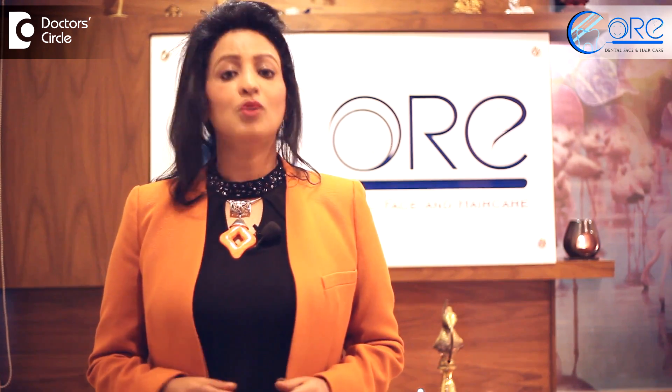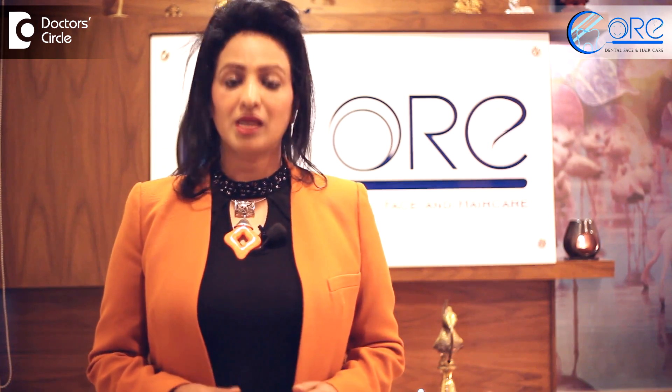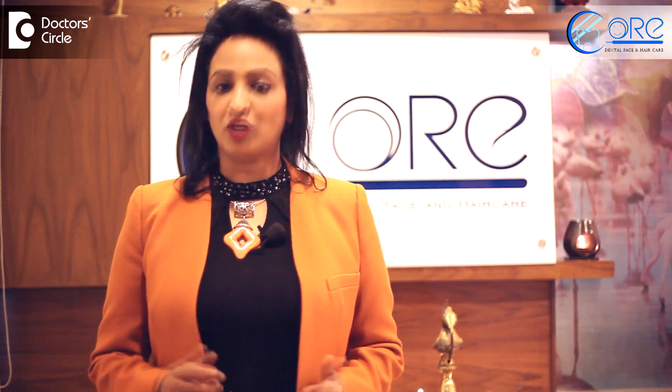To watch more videos on these subjects, kindly subscribe to Dr. Sarkar.